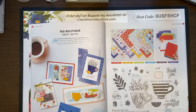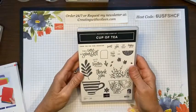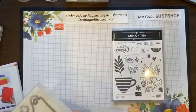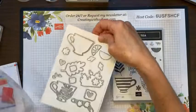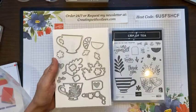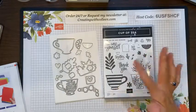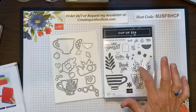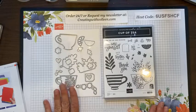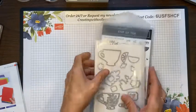Tea Boutique has a suite where you can get a plethora of products for only $67. You'll get the Cup of Tea stamp set — a photopolymer stamp set with 20 pieces — along with the coordinating dies. The card I'm demonstrating uses two dies together. The stamp set includes teacups, lemon-lime, leaves, a heart, a tag, flowers — and all of those have coordinating dies. It's a great set with a lot of fun to play with.